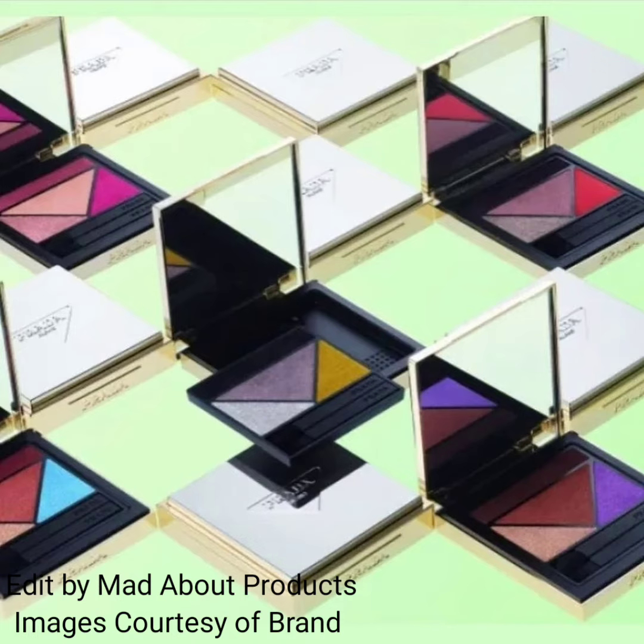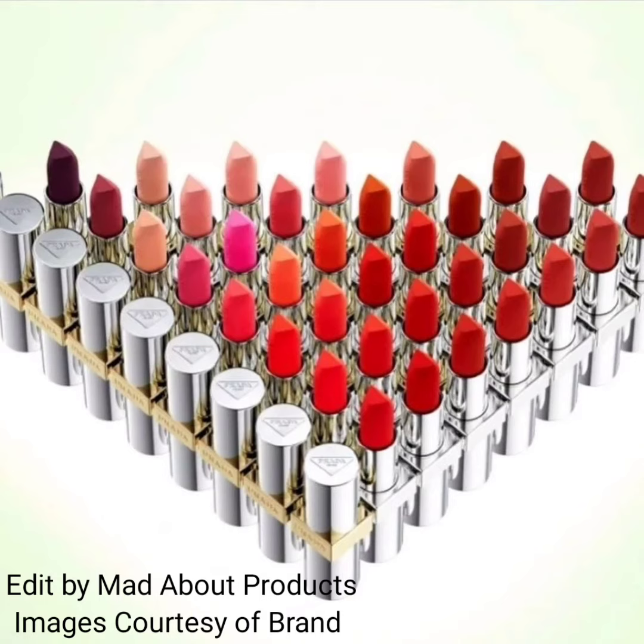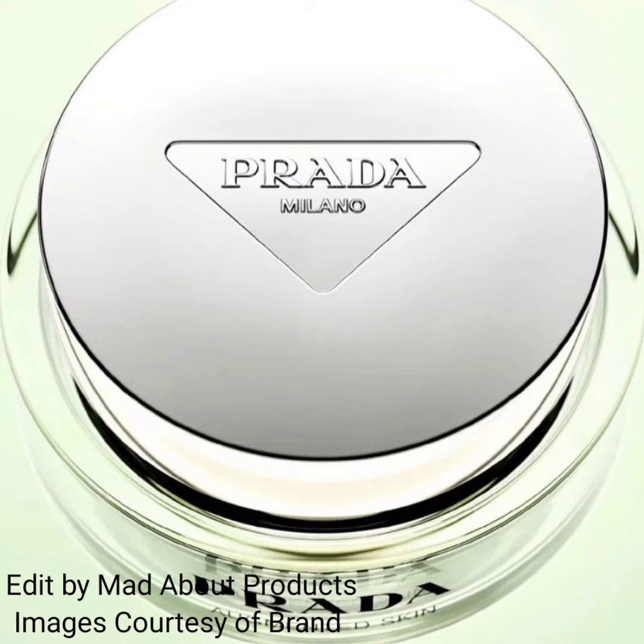Next is the foundation, which features soft filter technology and comes in 33 colors with an IRL micro filter technology. Prada Beauty also introduced 13 lipsticks with two different finishes: hyper matte, which has a gold-colored band around the middle, and soft matte, which has silver packaging.